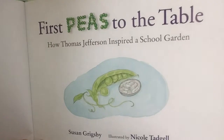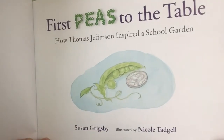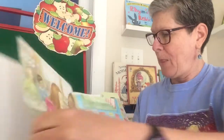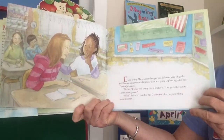First Peas to the Table — there's a pea pod with some peas, and a nickel for Thomas Jefferson. How Thomas Jefferson inspired a school garden. We're clearly in school and there I see two girls talking.